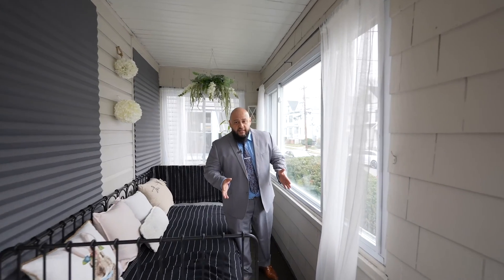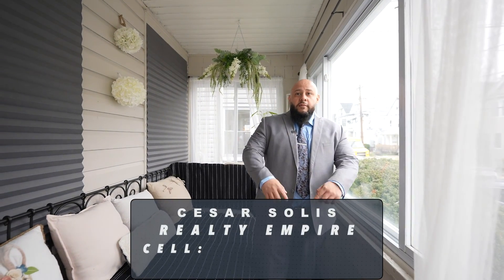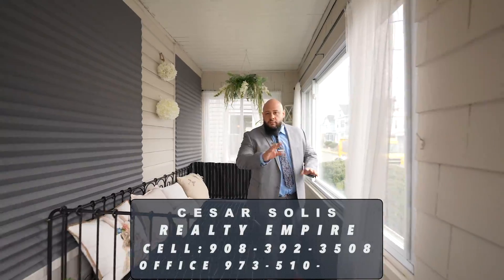Thank you for taking this lovely tour. My contact information is below — give me a call. I promise you it won't last long.